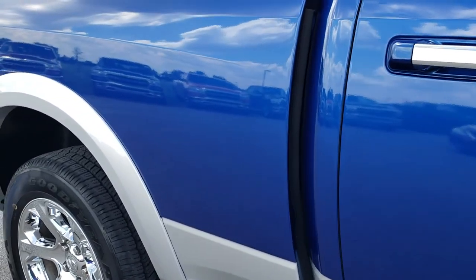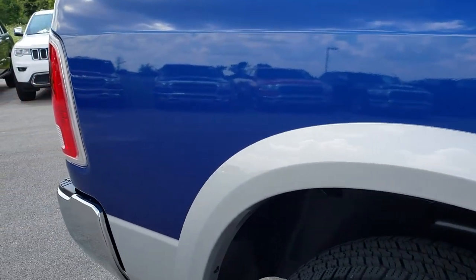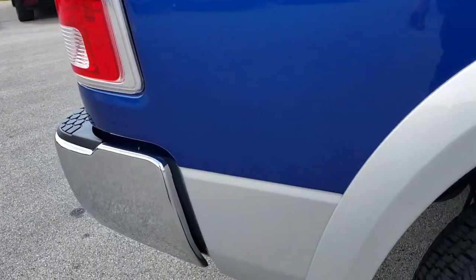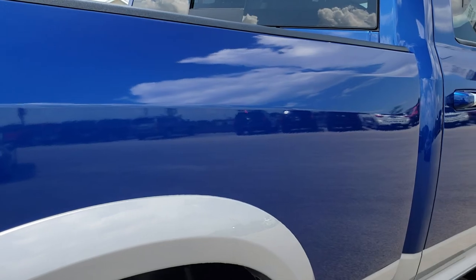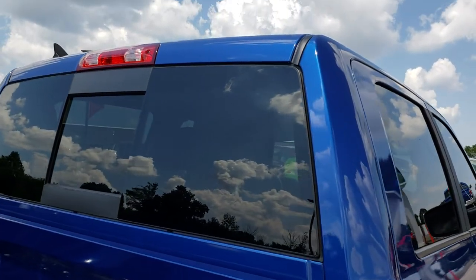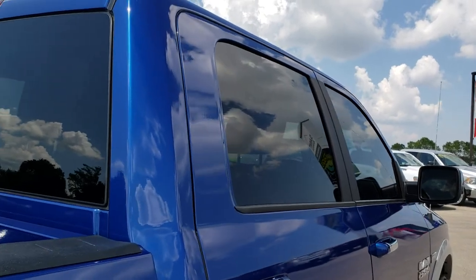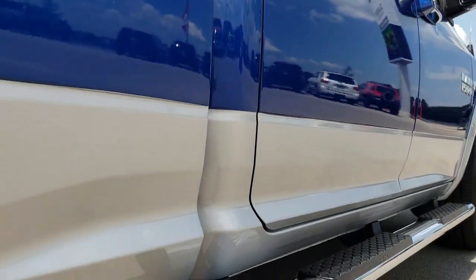We take these HD videos so if you are far away or even if you're close by and just cannot make the trip down, you can still see the truck, hear the truck, and have confidence in the vehicle before you even get here. We sell a lot of trucks out of state, so we want to make sure that even our out-of-state customers are getting the most accurate representation possible so they can make a smart buying decision from the comfort of their own home.